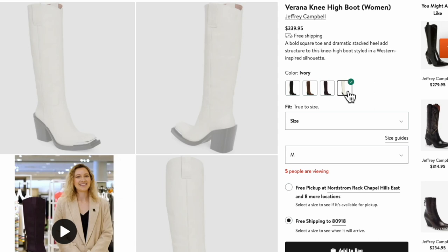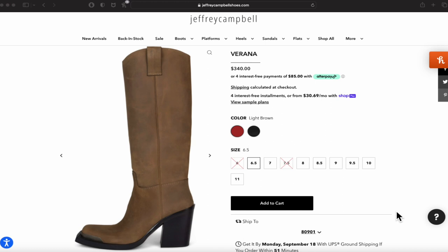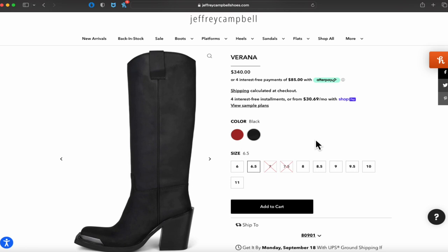If you like this shade, currently it's only available at Nordstrom. Black and brown, I believe they have those on the Jeffrey Campbell site as well. But if you want the black, brown, white, or purple, you can get all of those at Nordstrom. Purple and white, I believe, are only available at Nordstrom — I don't remember seeing them on the Jeffrey Campbell site. I'll do a screen recording so you can see precisely what I'm talking about.